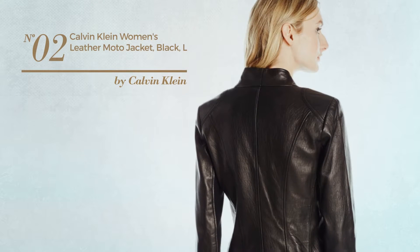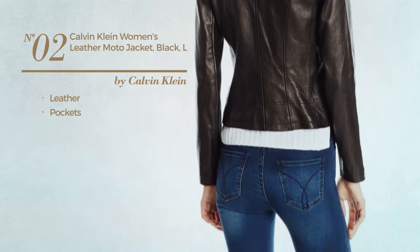Number 2. Crafted from leather, with pockets. Available in two other colors.